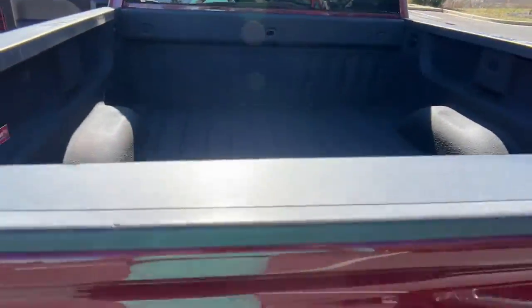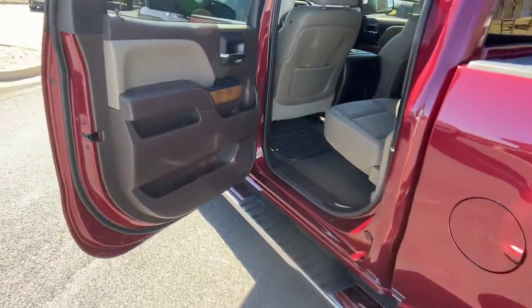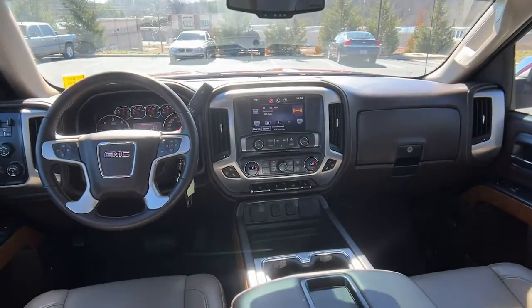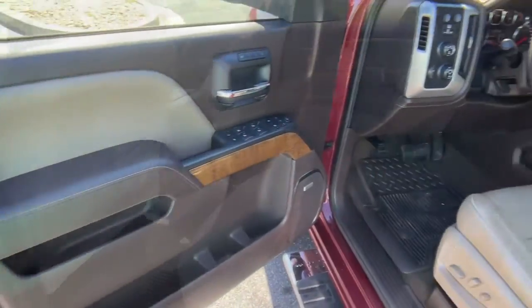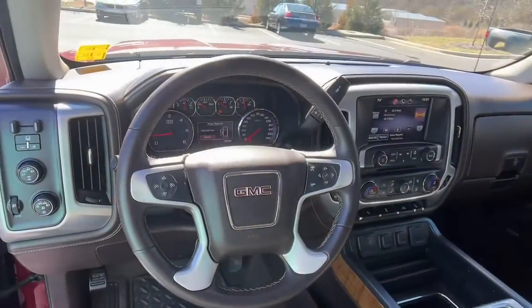The following are some of this vehicle's highlighted options: navigation system, keyless entry, power passenger seat, backup camera, four-wheel drive, heated mirrors, fog lamps, remote engine start, satellite radio, and steering wheel audio controls.